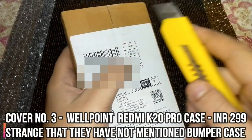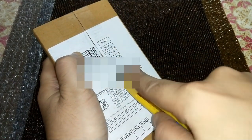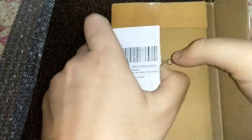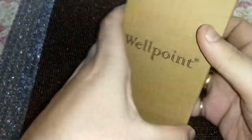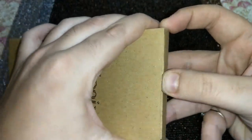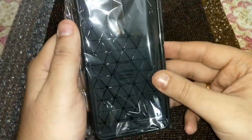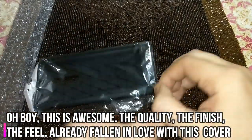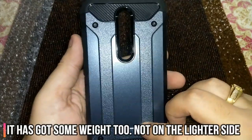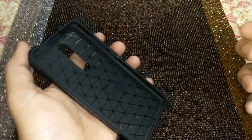Now this is the WellPoint case. My experience with WellPoint cases has been great and I hope this won't disappoint either. They do great packaging — you can see how well this has been packed. And this is worth ₹299, guys. This looks really awesome. I'll quickly open this up. You can see this is a good cover — I can already feel that. Look at the quality, look at the fit and finish. Let's put our phone in.